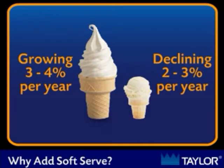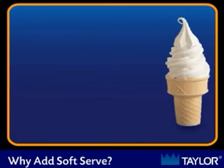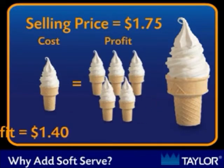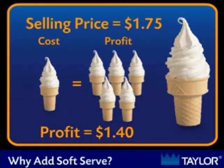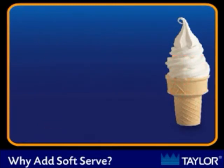It is no wonder that many traditional hard ice cream scoop shops are adding soft serve to their menus. But the major reason to add soft serve or frozen yogurt to your menu is profit. With food costs for soft serve approximately 35 cents a serving and an average selling price of $1.75, you can make over $1.40 profit for every cone you serve.